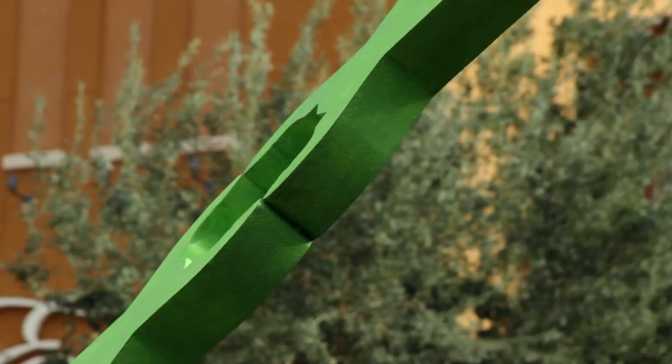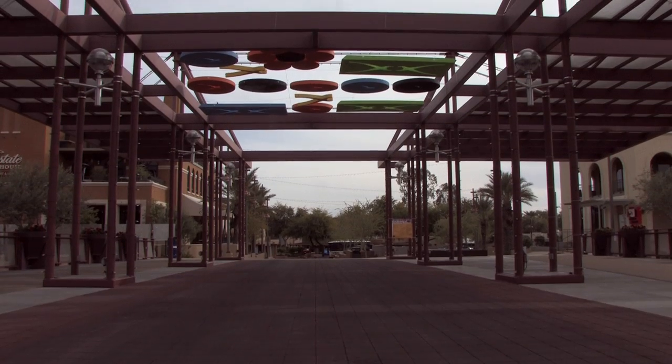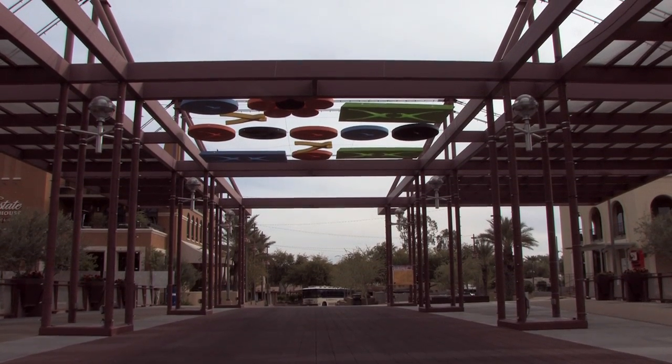I just thought, wouldn't it be cool if this thing kind of went from the canal up above the bridge and down to the other side and back down to the canal again. I wanted it to feel kind of larger than life, this thing that would just go above people so they could just see it — like a curtain coming down from the top of the bridge down into the canal.